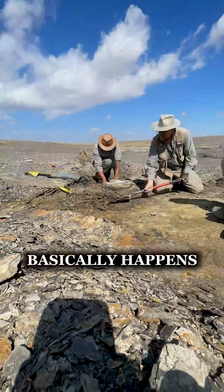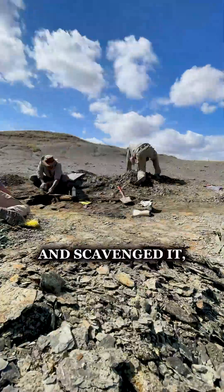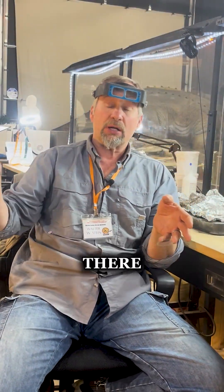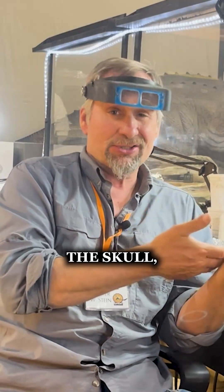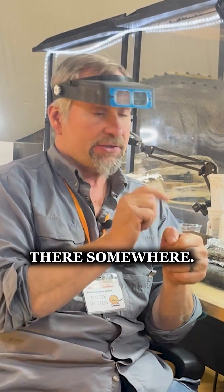Disarticulation basically happens to an animal as the animal's decaying and breaking down. Sometimes sharks may have come and scavenged it, chewed it up a little bit, and the bones get dispersed and spread out. Maybe wave action or currents moving at the bottom of the ocean helps spread those bones further apart. So things like the skull, unfortunately in this case, may not be recovered. We're gonna keep digging and hope that it's there somewhere.